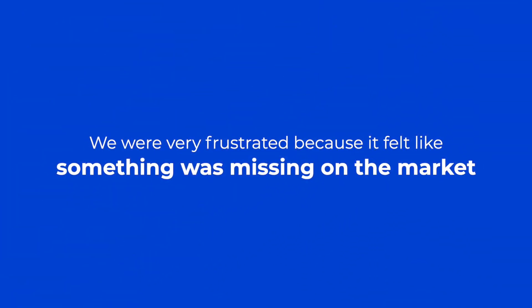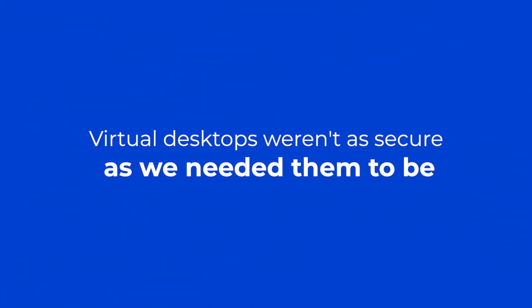We wanted a web-based HTML5 solution. We were very frustrated because it felt like something was missing on the market. Virtual desktops were costly and complex, and also they were insecure in a way, because you can access the whole desktop and sometimes you could access things that shouldn't be accessed.